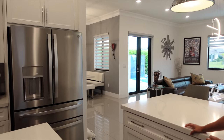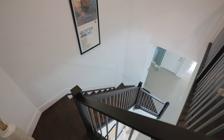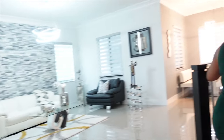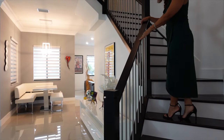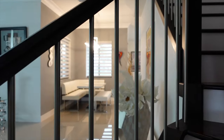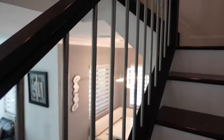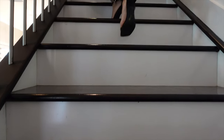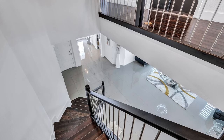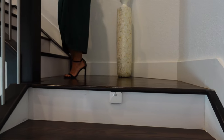Heading upstairs to the second floor! Check out this stair railing — typically it would be wood, but this has been smartly updated to steel rails. The stairs themselves are a dual-tone wood: white and a dark cherry look. There's even a subtle light installed under the top stair step — a neat little touch.